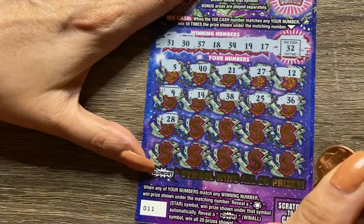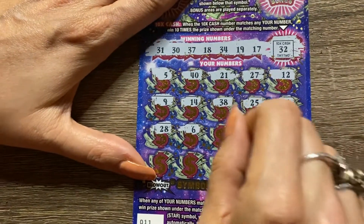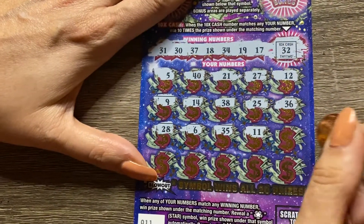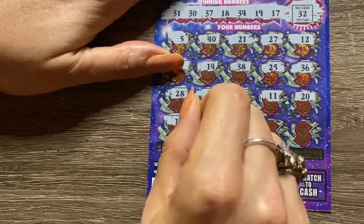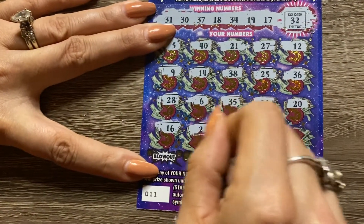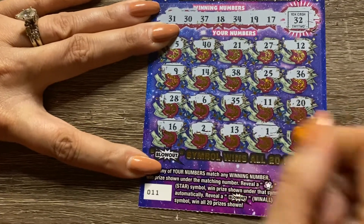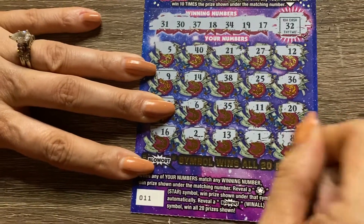What's that? A 28. Number 6. 35 — one-off. 11. 20. 16 — another one-off. Deuce. 13. Pesky number one. And number eight.